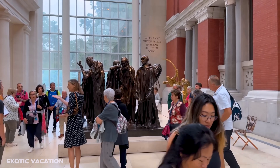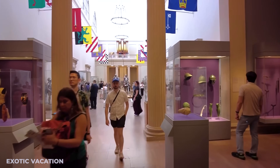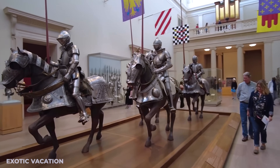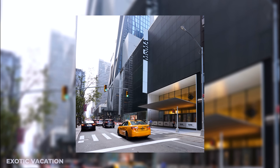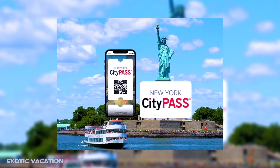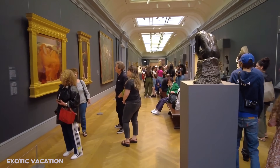Many NYC museums offer free admission at least one day a week, so make sure to check each museum's website before you go. Insider tip: arrive early to popular museums like the Met and MoMA to beat the crowds. If you plan to visit multiple museums, consider getting a City Pass, which gives you discounted access to several top attractions and can save you both time and money.